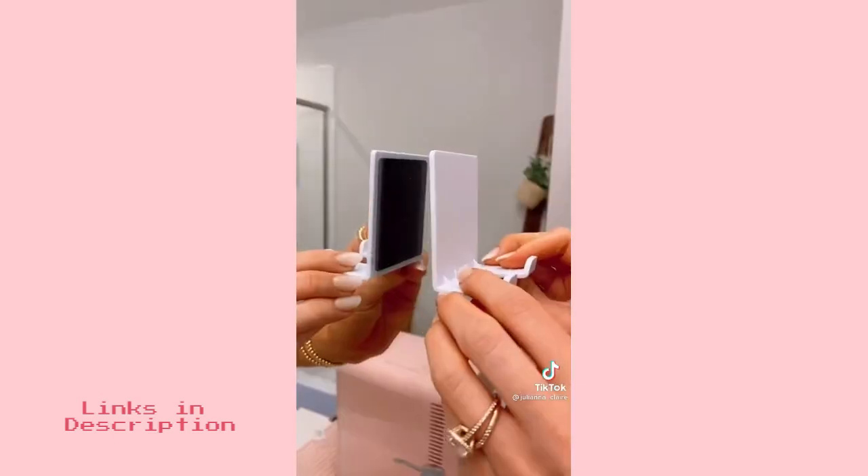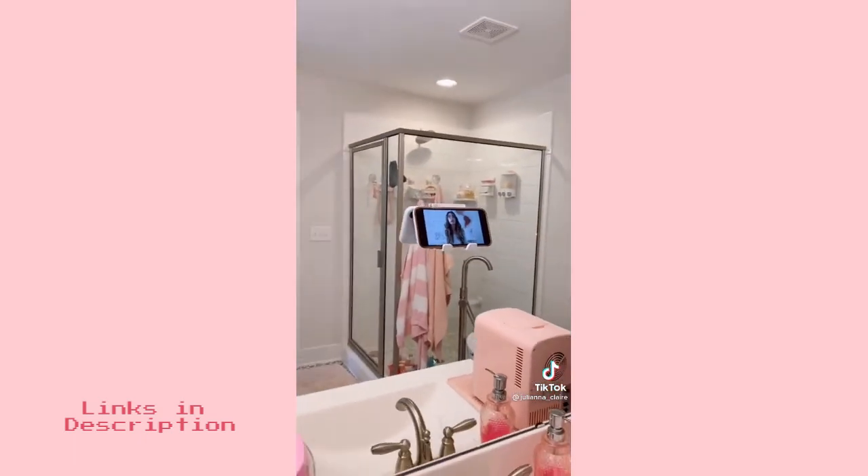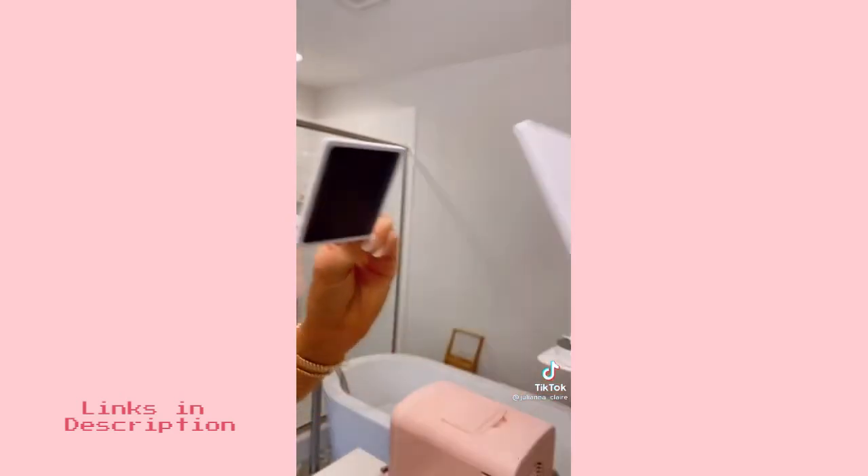And this phone and tablet holder attaches to any glass surface or window. It's perfect for watching a makeup tutorial or listening to music while getting ready. And it easily removes without leaving any marks.